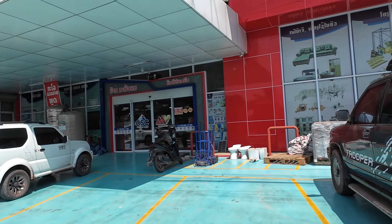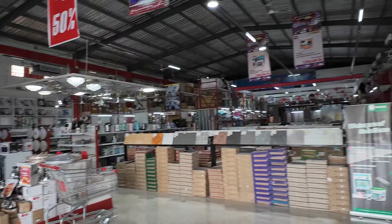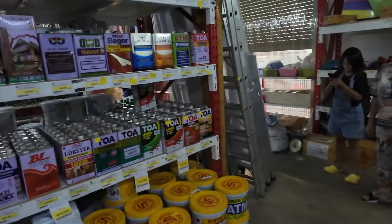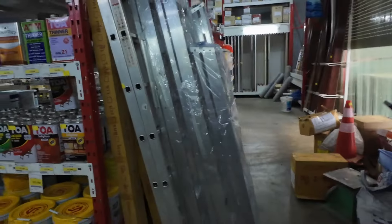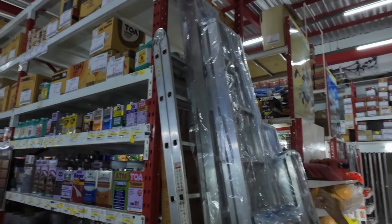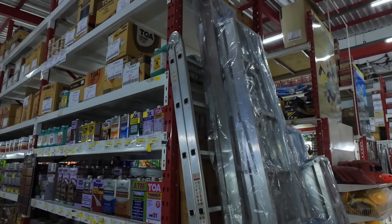Now we're at CSC and we're going to look for that ladder. We did find a ladder at D-Mart for 3 million kip — about $150. Let's see if we can find something here for a better price. They just have the regular step ladders — nine steps and seven steps — but they can't collapse. So that's not quite what we need.